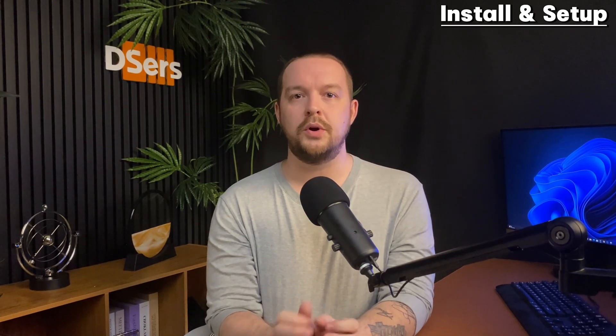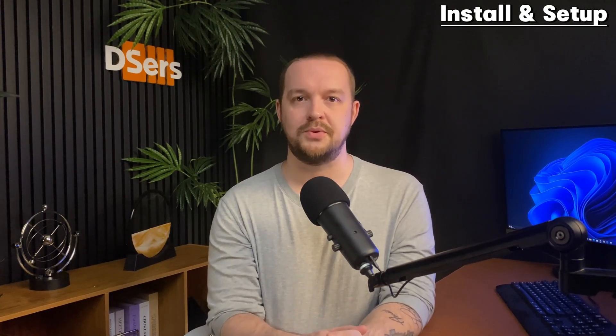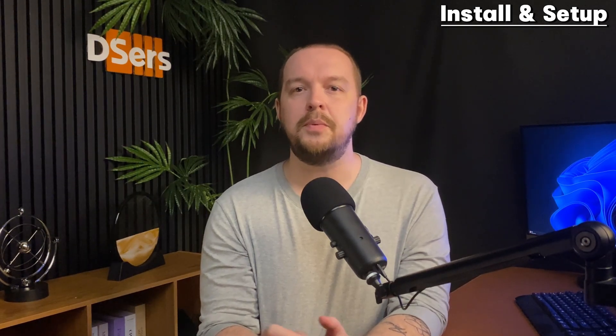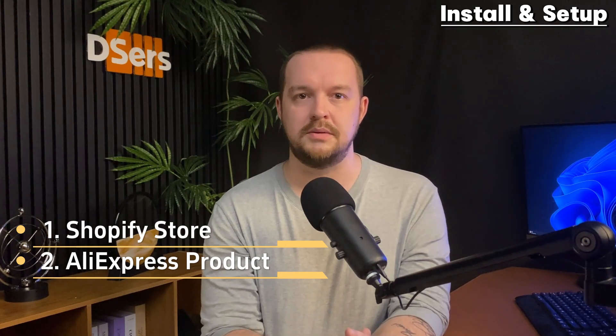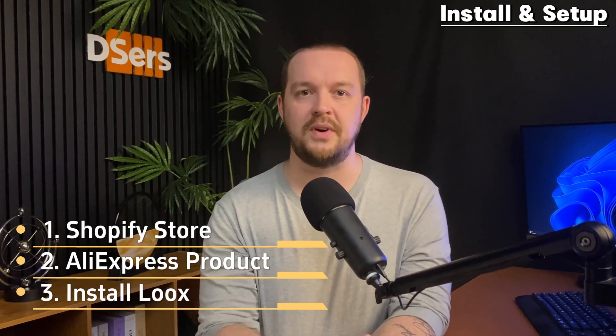For this video, we're going to use one of the most recommended review importers on the Shopify App Store: Loox. To be able to use Loox, there are a couple of prerequisites. First, you need to have an active Shopify store. Your products should be imported from AliExpress, and you need to install Loox from the App Store to your Shopify store.